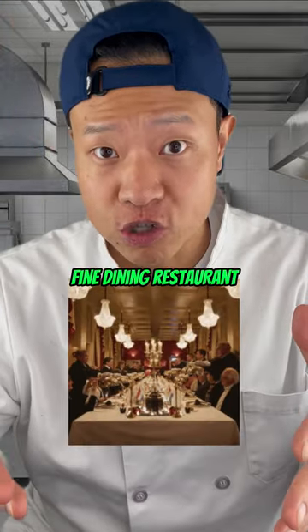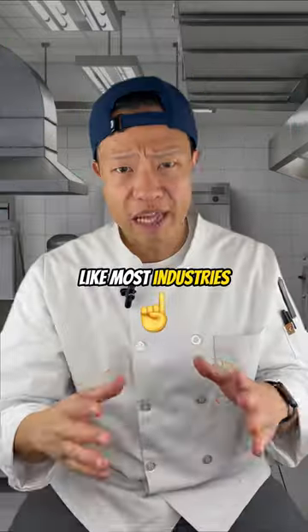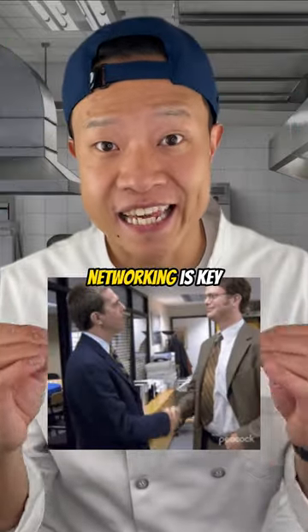How to get your foot in the door of a fine dining restaurant. Working in a high-end kitchen can seem intimidating, but it's easier than you might think. Like most industries, networking is key.